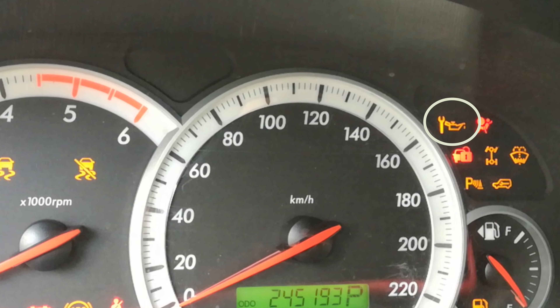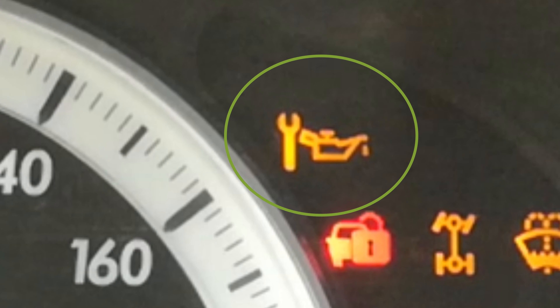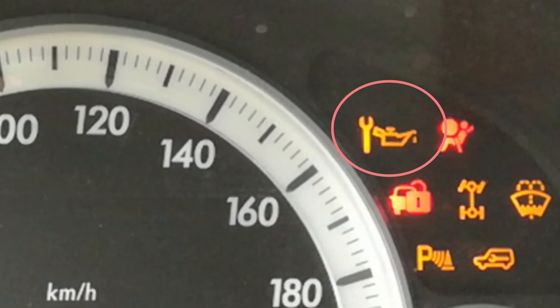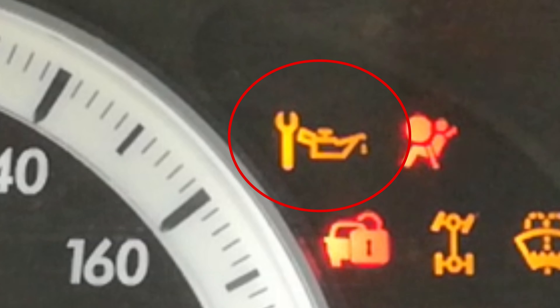Aloha, I'm Andy. In this video I will show how to reset the engine oil service light for the Chevrolet Captiva. Before I show how to reset the engine oil service light, I will share with you some interesting facts from Wikipedia about this Chevrolet Captiva.